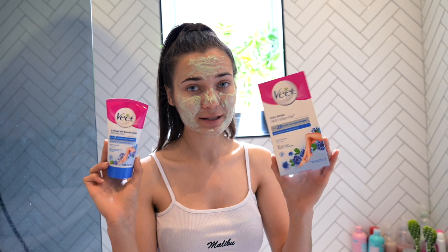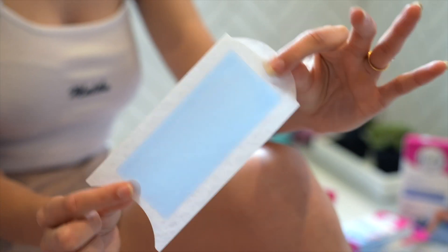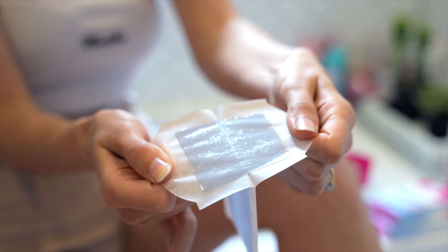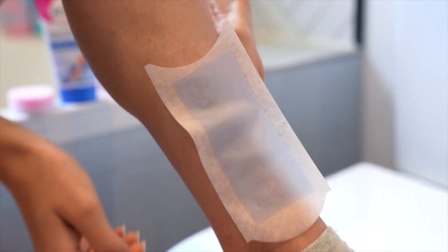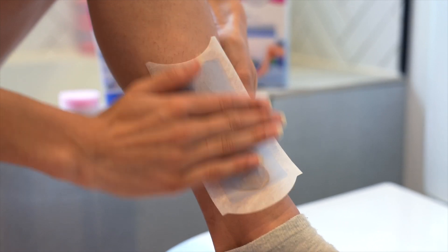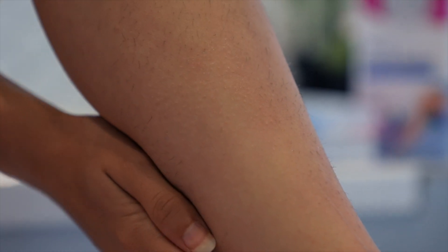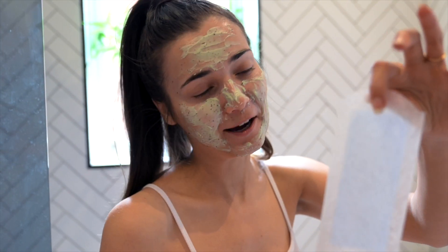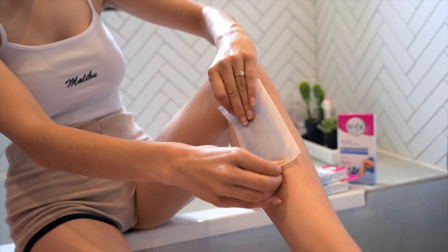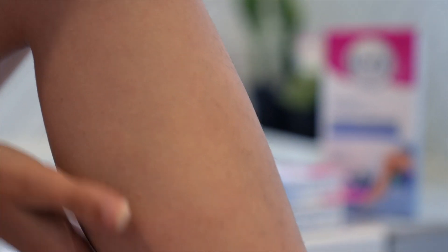I'm starting with removing hair off my legs and I'll use both products so you can see the different results. The wax strip comes in packaging where you pull both pieces apart to get two in one, then apply it to your leg, pull your skin taut so it adheres nicely, and rub it onto your skin so it adheres to the hairs. Three, two, one — wow! That wasn't even too painful and look at all that hair.